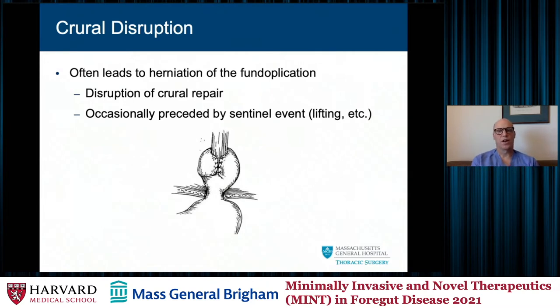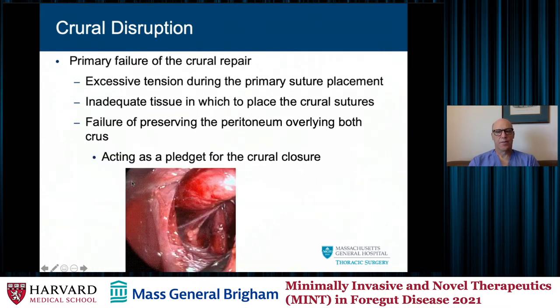Crural disruption can happen leading to herniation of the fundoplication, usually preceded by some sort of sentinel event — retching, lifting, pulling, or coughing — that disrupts the crural repair. There may also be excessive tension placed during the primary suture placement of the crura. I emphasize to our trainees that preserving the peritoneum overlying the crura is important when repairing them, as it acts as a buttress. I do not routinely place pledgeted sutures for a routine anti-reflux operation, but I believe the peritoneum overlying the crura does act as a pledget helping to prevent failure.